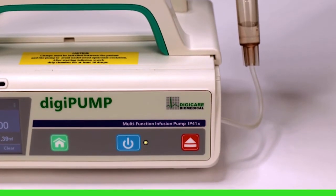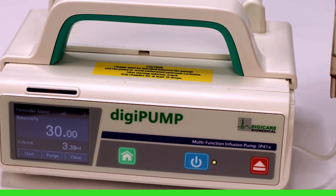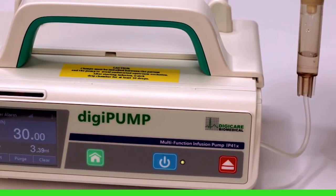As with all DigiCare products, the DigiPump IP41X is easy to use, incorporating an auto calibration method that can be used with any standard IV.